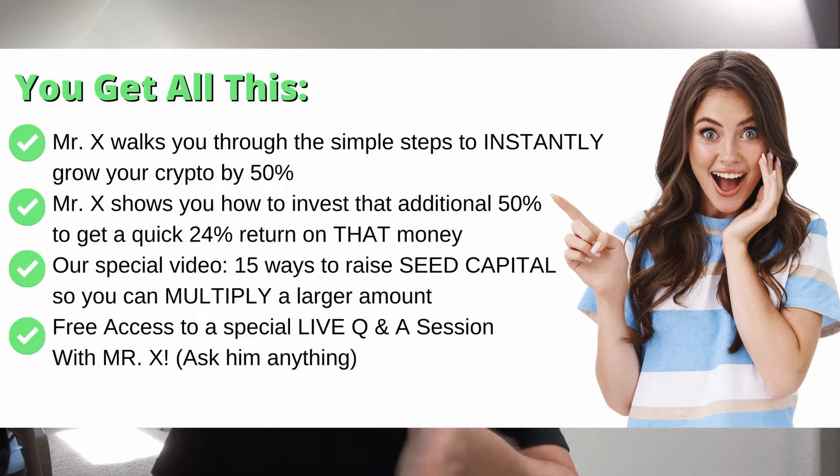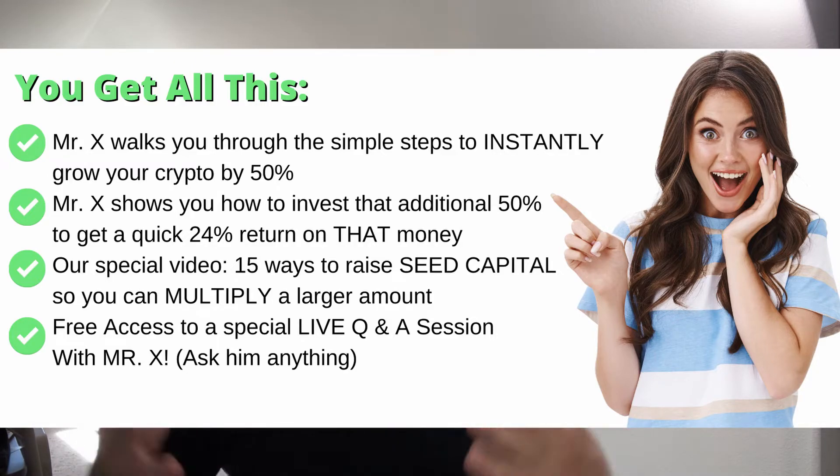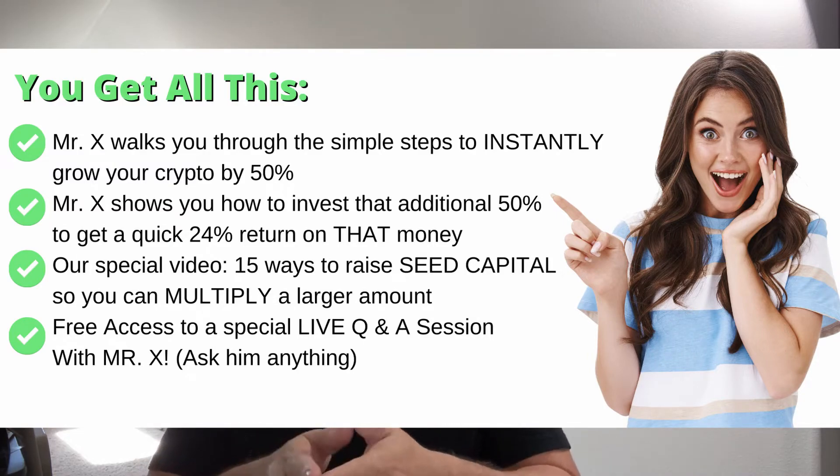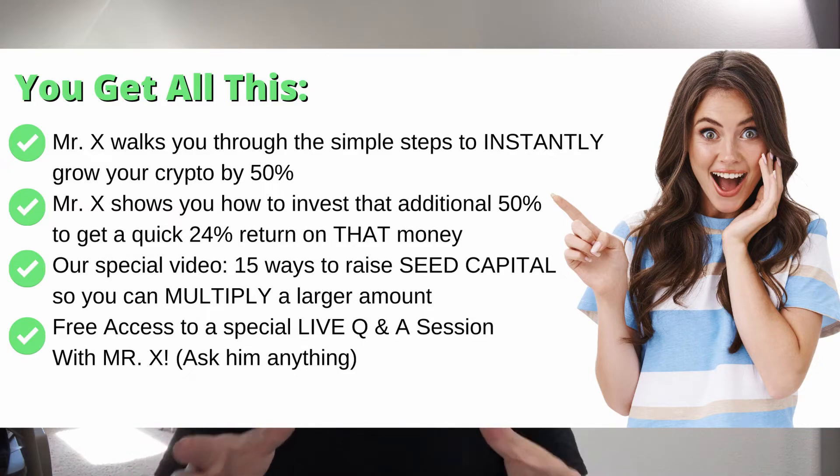You get Mr. X walking you through the simple steps to instantly grow your crypto by 50% anytime you want. You also get Mr. X showing you how to invest that extra 50% to earn a quick and easy 24% on that money.